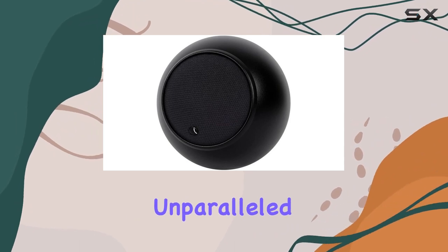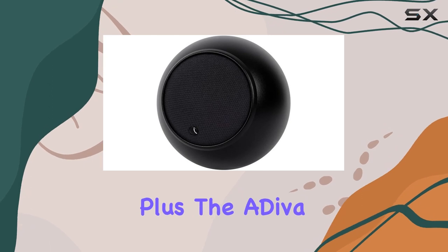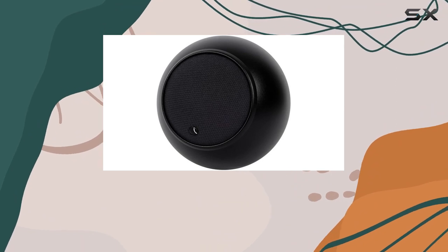No crossover means unparalleled spatial characteristics, enhancing your audio experience. Plus, the Adiva SE can hold its own without a dedicated subwoofer, thanks to its ability to reach impressively low frequencies.